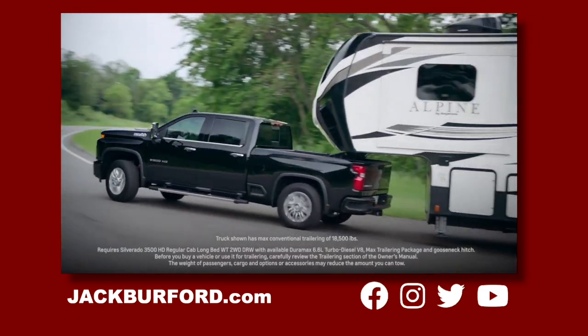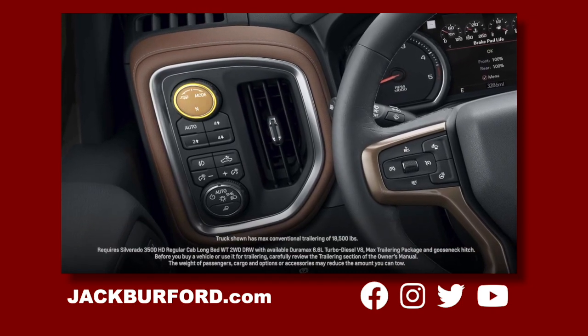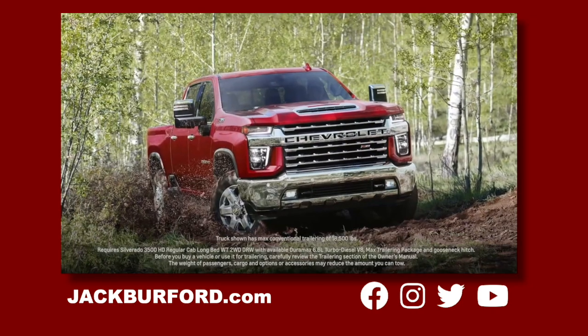It has max available towing up to 36,000 pounds. Plus, the HD has the industry-first available auto-track two-speed transfer case on four-wheel drive models.